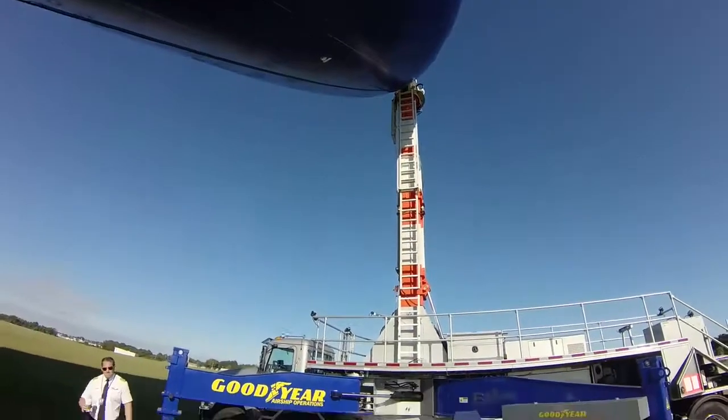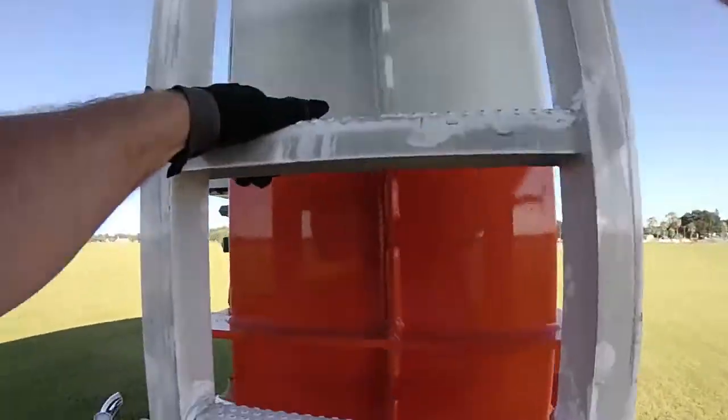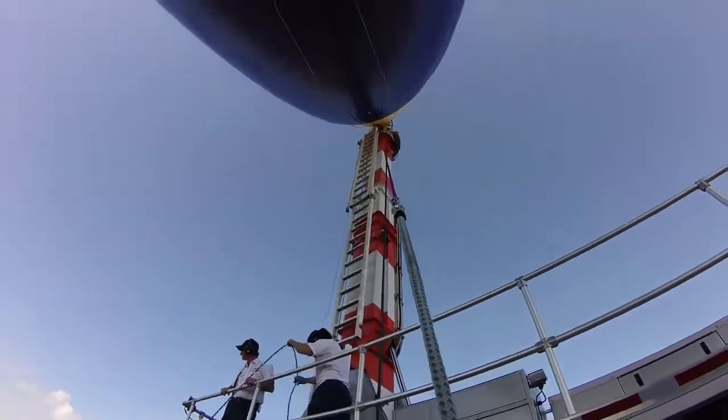A new model of Goodyear Blimp is the NT, which stands for new technology. It's the first of its kind that Goodyear has built like this — it's called a semi-rigid airship. Construction of these airships is all done in our hangar in Akron, Ohio, and it takes about nine guys around nine or ten months to put one together and get it all ready to test fly.